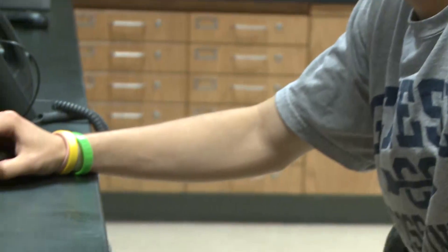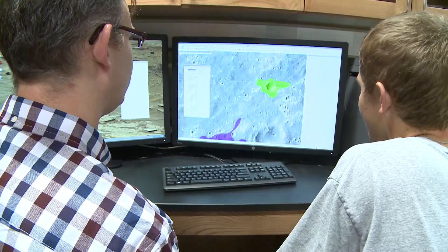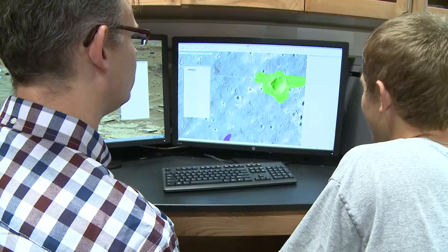In this lab we actually bring in raw NASA data, process it, and then ingest it into a geographic information system, something like ArcGIS, to map the evidence of water on the surface of Mars. We also use that for characterizing the geology of the landing site for the NASA InSight mission.